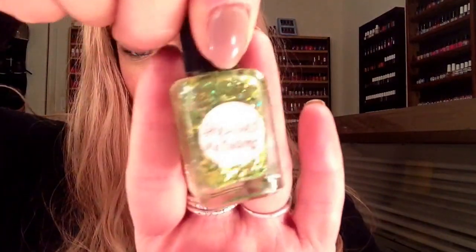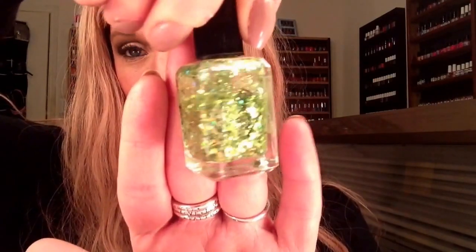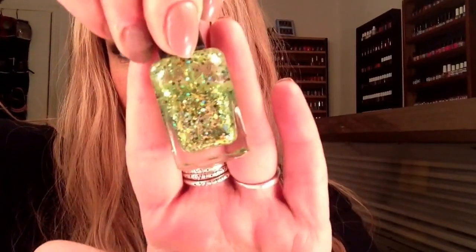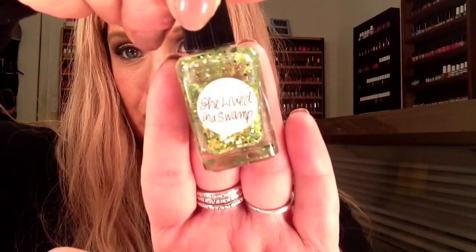And another one — this is cute. This is like halfway gone. It's called She Lived in a Swamp. I have no idea about the name, but it is a light green — it's got some bar glitter, diamond-shaped glitter, and even the famous round glitter that everyone loves. It's just a lighter green Linderella.